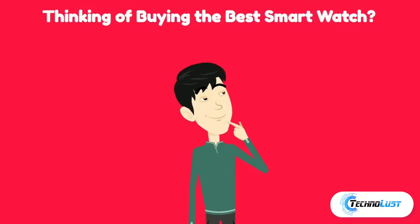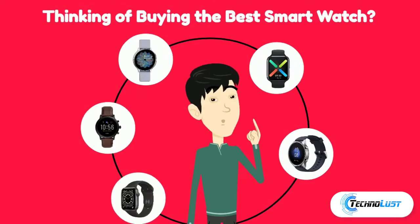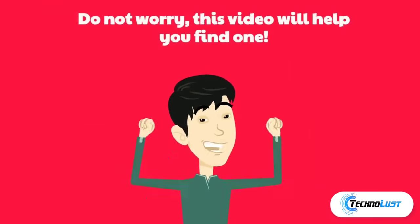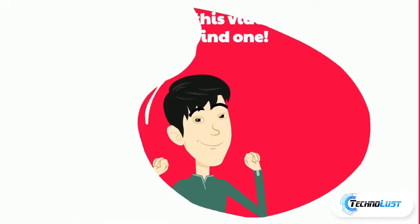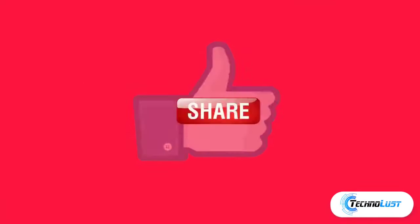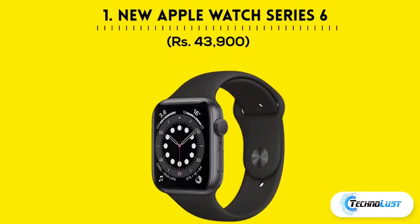Hello friends, welcome back to the channel. Thinking of buying the best smartwatch? Well, do not worry, this video will help you find one. Before that, please support my channel — like, share, subscribe, and comment your thoughts below.